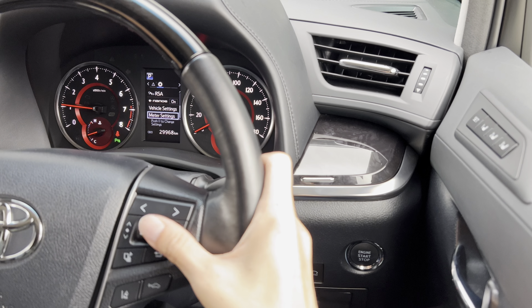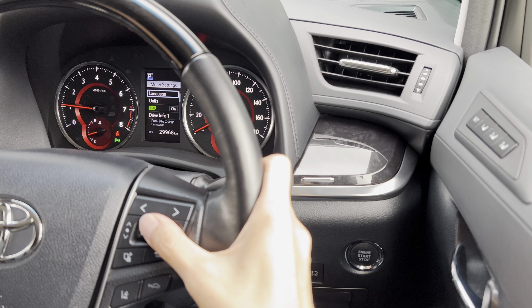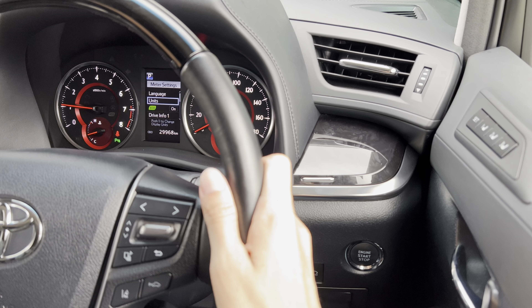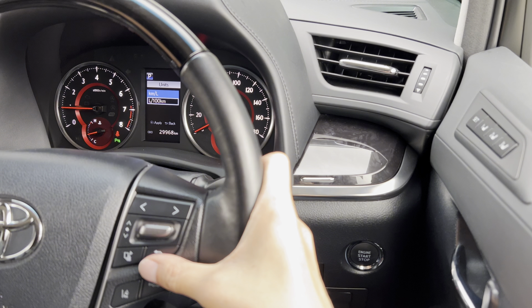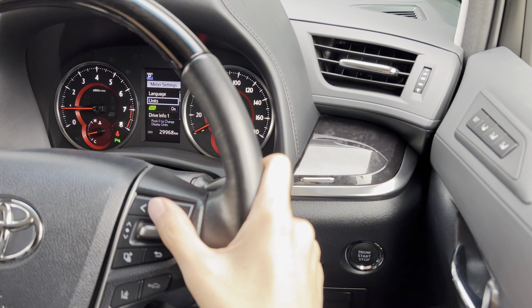Meter setting. We can change language, and there are the units. The units here are either kilometer per liter or liter per 100 kilometers. There's no option for miles per hour.